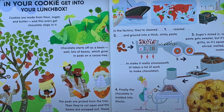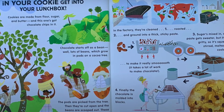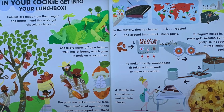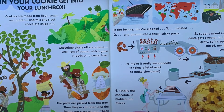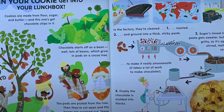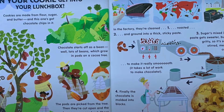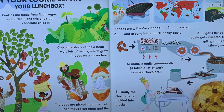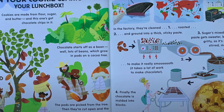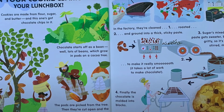In the factory, they're cleaned, roasted and ground into a thick, sticky paste. Sugar is mixed in so the paste gets sweeter. But it's still gritty, so it's squeezed, stirred, melted and cooled to make it really smooth. It takes a lot of work to make chocolate. Finally, the chocolate is moulded into blocks. These are made into little chips that will melt in your mouth all over again.